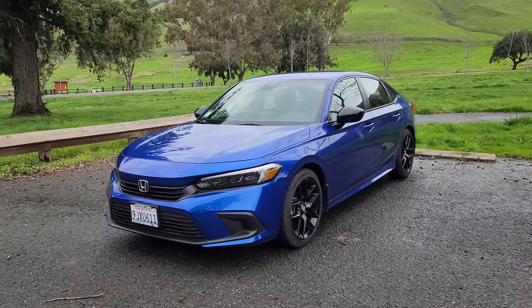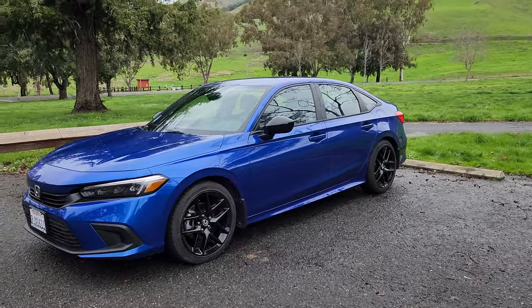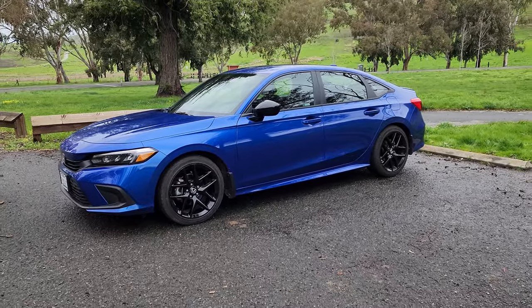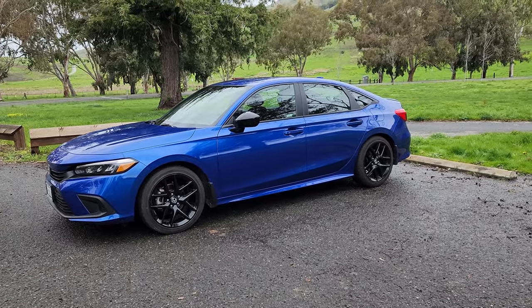That's going to do it for this walk-around overview video of the 2024 Honda Civic Sport. If you want to see more Honda videos on the channel, be sure to like this video and subscribe so I can see that people are interested in this type of content. Thanks for watching and I'll see you all next time.